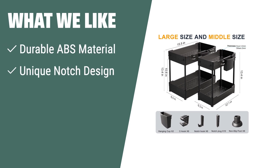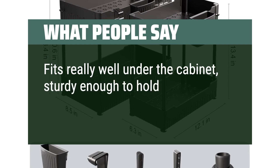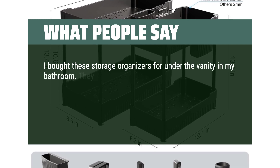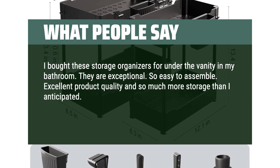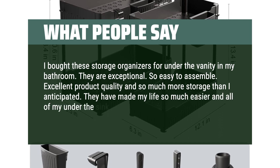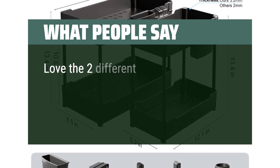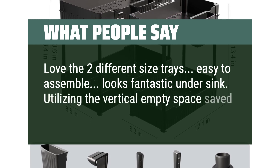What we like: If you are looking for a durable under-sink organizer with a unique notch design to prevent deformation, the 7Blue 2-Pack is the perfect choice. The after-sale guarantee ensures peace of mind for any buyer. What people say: Fits really well under the cabinet, sturdy enough to hold products. I bought these storage organizers for under the vanity in my bathroom — they are exceptional, so easy to assemble, excellent product quality, and so much more storage than I anticipated. They've made my life so much easier. Love the two different size trays, easy to assemble, looks fantastic under-sink. Utilizing the vertical empty space saved so much floor space.